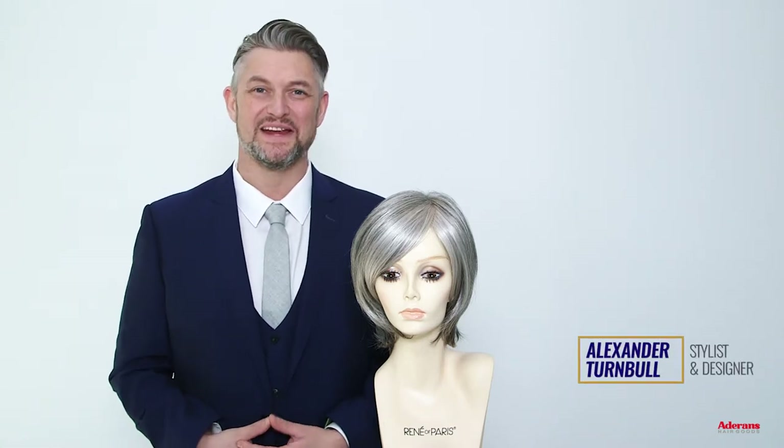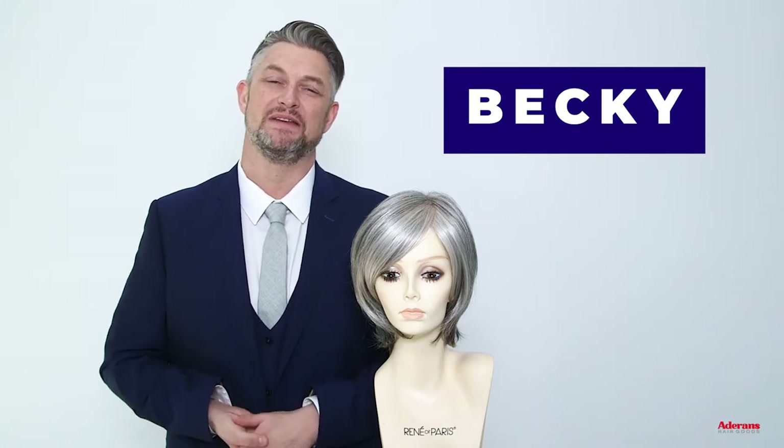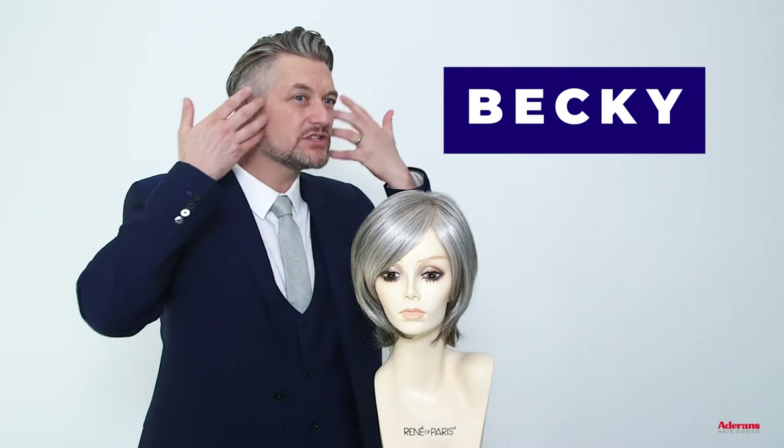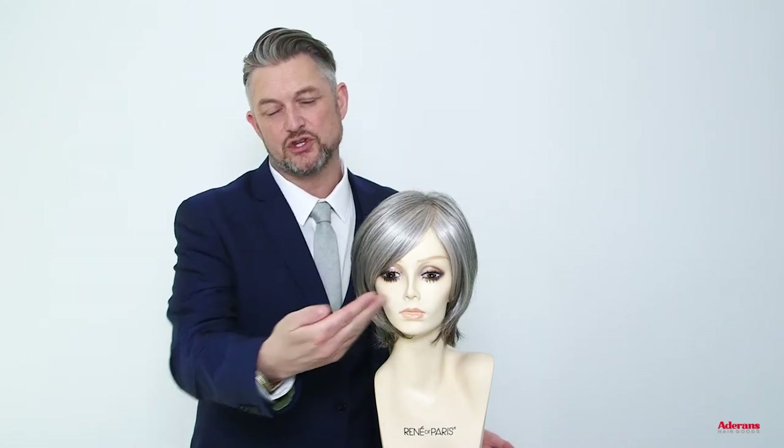Hi, I'm Alexander and I'm here today with one of my new wig designs, Becky. Becky is a short to mid-length style that has kicks towards the back, the layers come throughout the front, and we have this gorgeous sideward fringe. Becky is sophisticated and classy, and if you're looking for something a little bit different with some really nice design features, Becky is definitely one to watch.